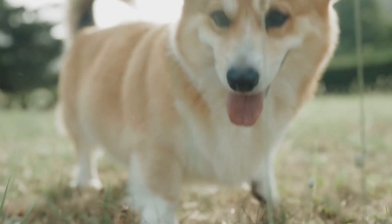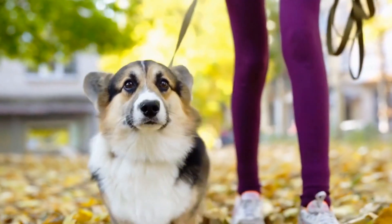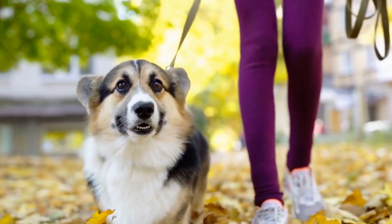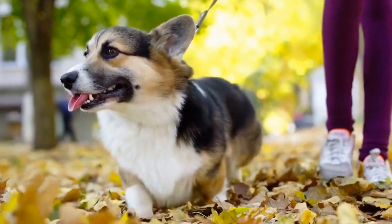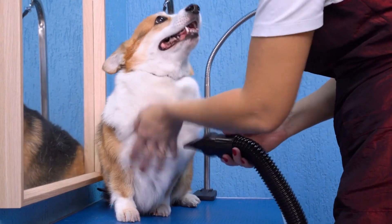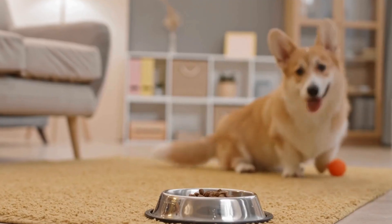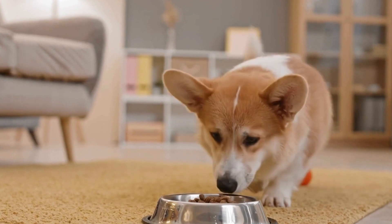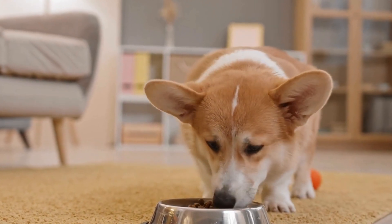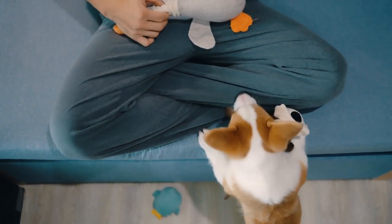Four: socialization and obedience training. Working Corgis need to interact well with both humans and other animals. Socialization is a crucial aspect of a dog's development, ensuring they are well-behaved and adaptable to different situations. Puppies should be introduced to various environments, people, and animals from a young age. Additionally, obedience training helps foster discipline, responsiveness, and control, which are vital for a working Corgi.